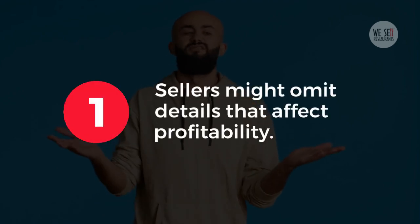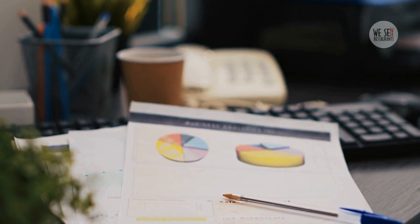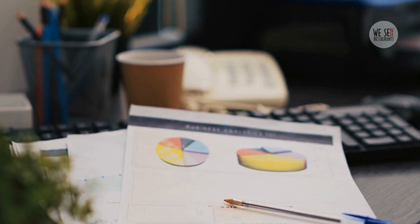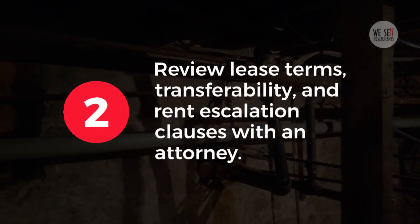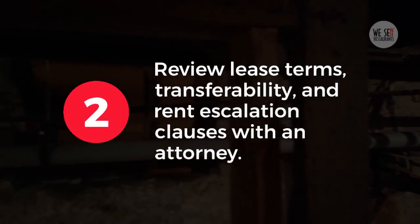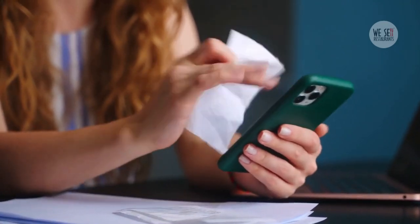Don'ts. 1. Sellers might omit details that affect profitability. Always request multiple years of records and consider a third-party audit for additional security. 2. Review lease terms, transferability, and rent escalation clauses with an attorney. Unfavorable lease terms can become a major liability.